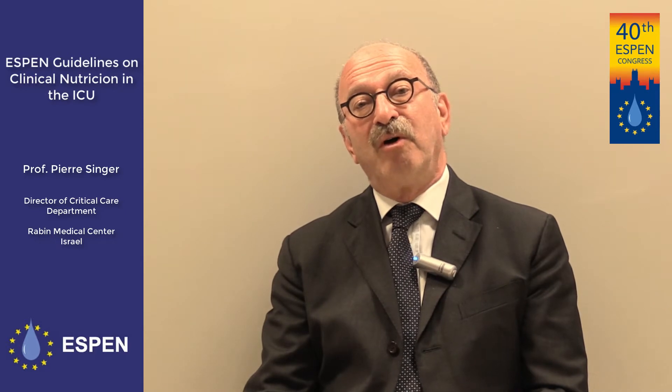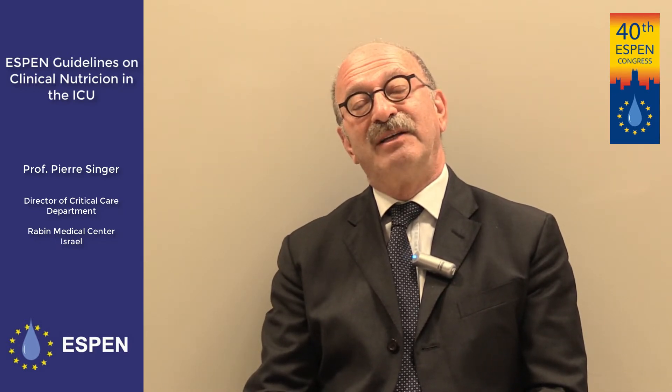Should we use more antioxidants? And should we adapt the nutrition according to the pathological condition? For the first time, we are also going into more specific diseases like septic and trauma patients, patients with dysphagia, frail patients, or obese patients.